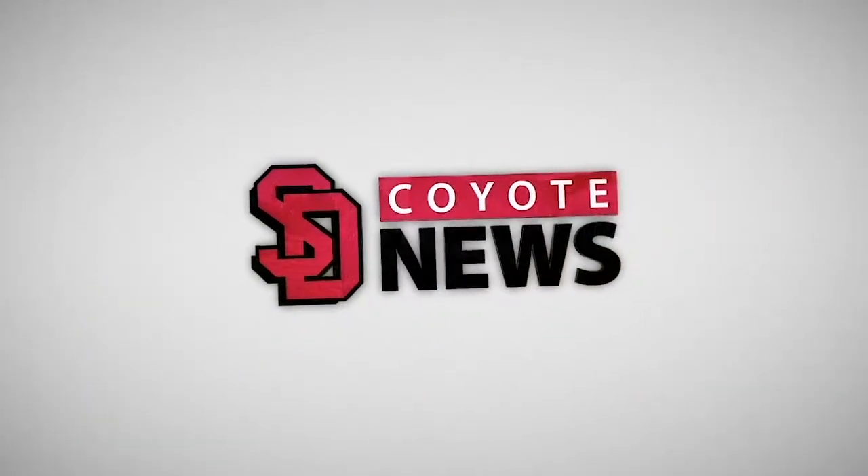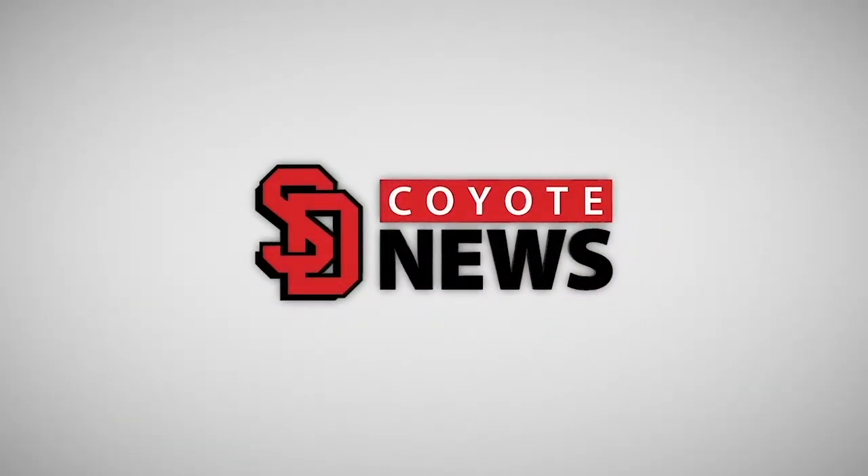This is Coyote News. After a semester full of different housing-related issues, the future is looking bright. Coyote News' own Sean Kunal got a chance to learn exactly what is going to make the next fall semester move a little more smoothly.